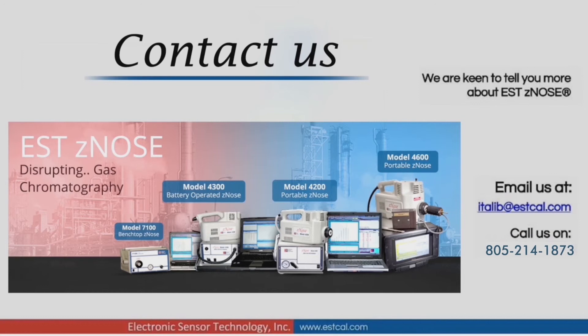For more information, please visit our website, www.estcal.com. In case you would like to know more about electronic sensor technologies' flagship product, Xenos, please send us an email to italib@estcal.com.